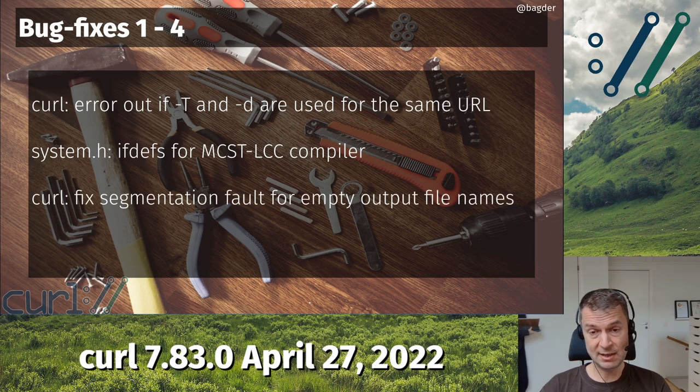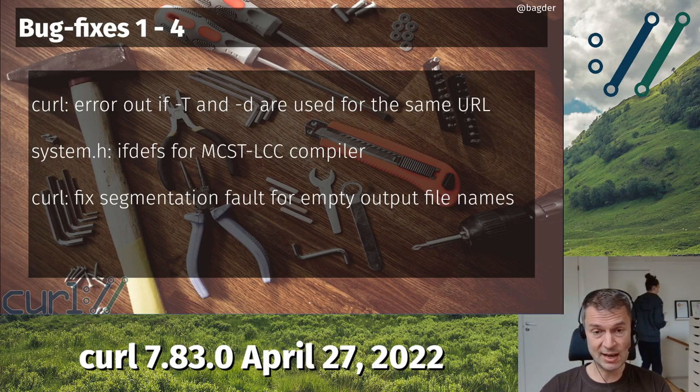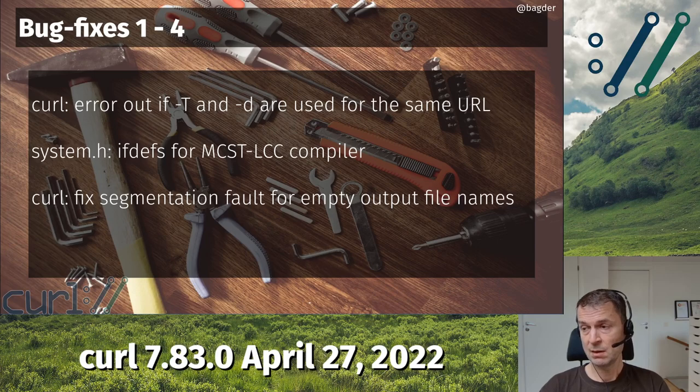Another thing: we didn't really handle empty output filenames decently. Usually this is not a problem because you rarely use a blank output file name. But someone figured out that for some reason their script ended up with this, and we actually got a segfault. Now we're managing better in several places and have a better error message.